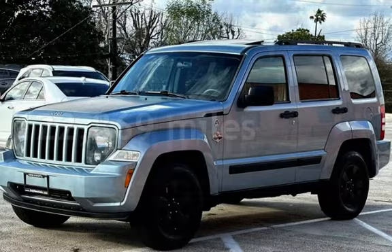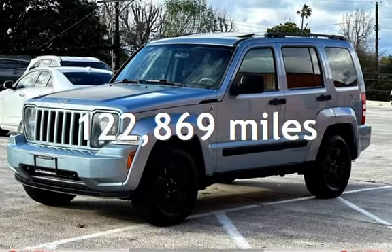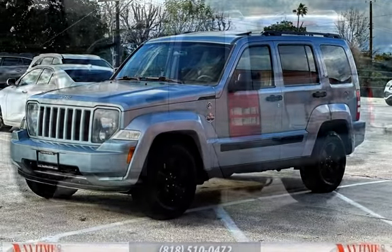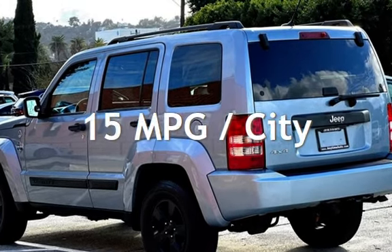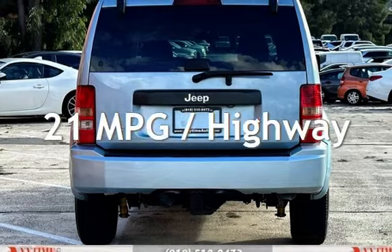This Jeep has less than 123,000 miles on the odometer. Estimated fuel economy for this vehicle is 15 miles per gallon in the city, and 21 miles per gallon on the highway.